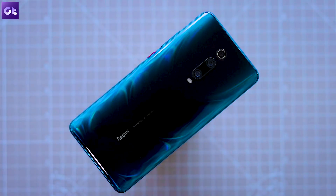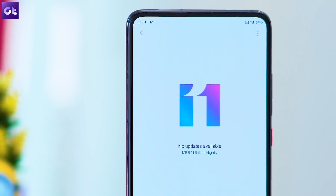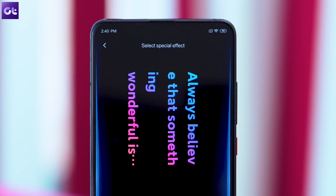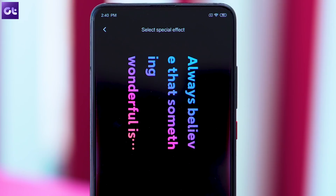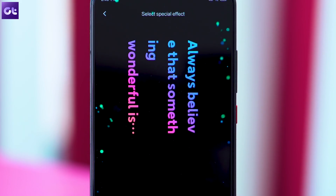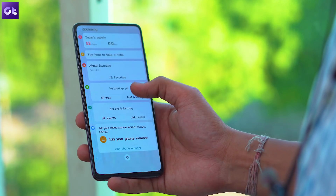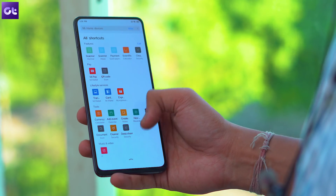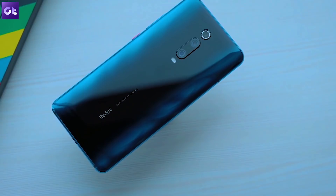Xiaomi recently started rolling out the first official MIUI 11 beta on some of its smartphones. Based on Android 10, this new skin from the company packs in a bunch of cool features and we had the opportunity to test it out on one of our Xiaomi phones. The new Android skin will roll out to a number of popular phones over the next couple of months, and while some older phones might not receive the Android 10 variant, the feature set is expected to remain mostly the same. So if you are rocking a fairly recent Xiaomi device, this video is just for you.